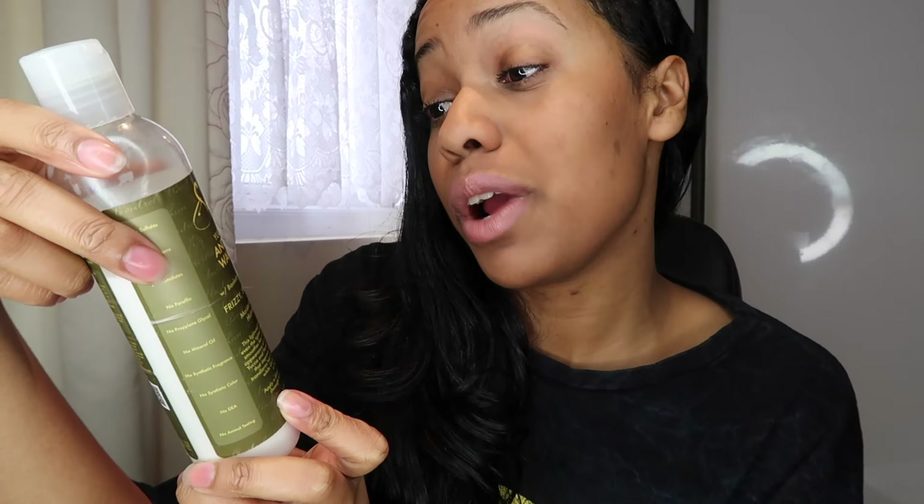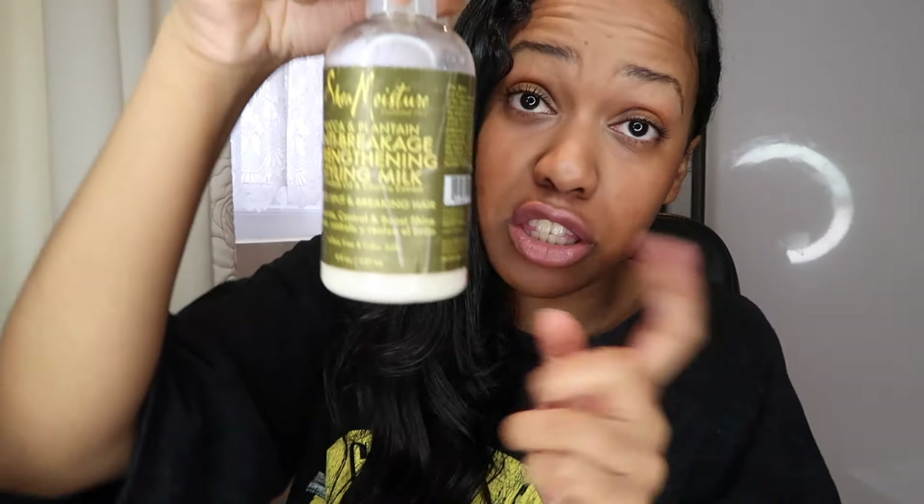I also have the Anti-Breakage Wave Defining Lotion from the Yucca and Plantain line — I actually didn't even know that's what it was; I just thought it was a lotion. I don't have waves, I have very curly hair, but I like it and it smells good. With this line I typically use everything together: shampoo with the Jamaica Black Castor Oil shampoo, then condition with this, use the mask, then the styling milk, then oil, and the lotion last. It's a really good line — give it a try.